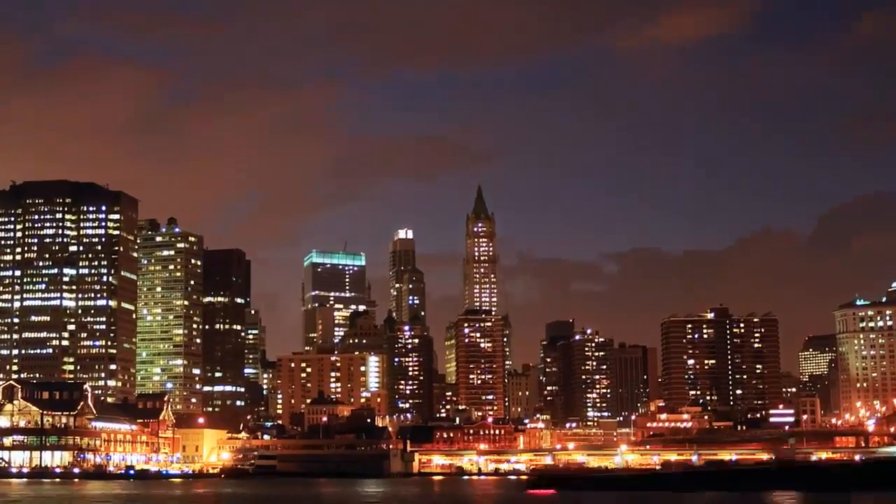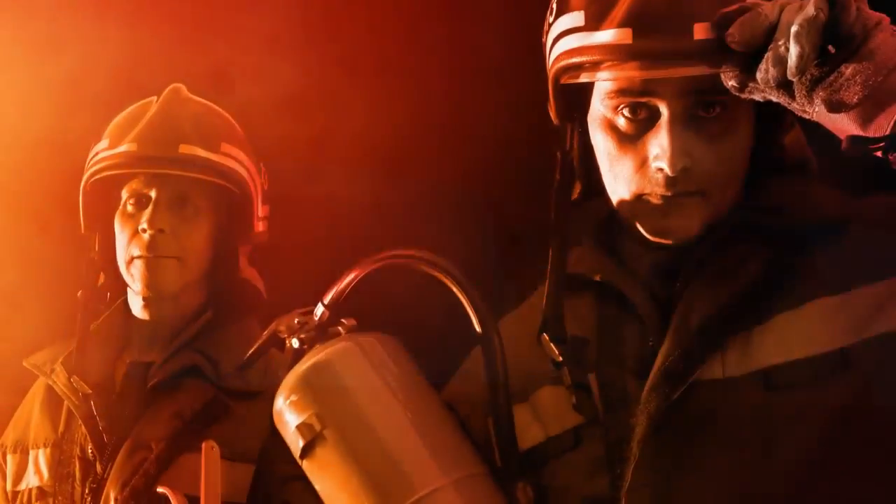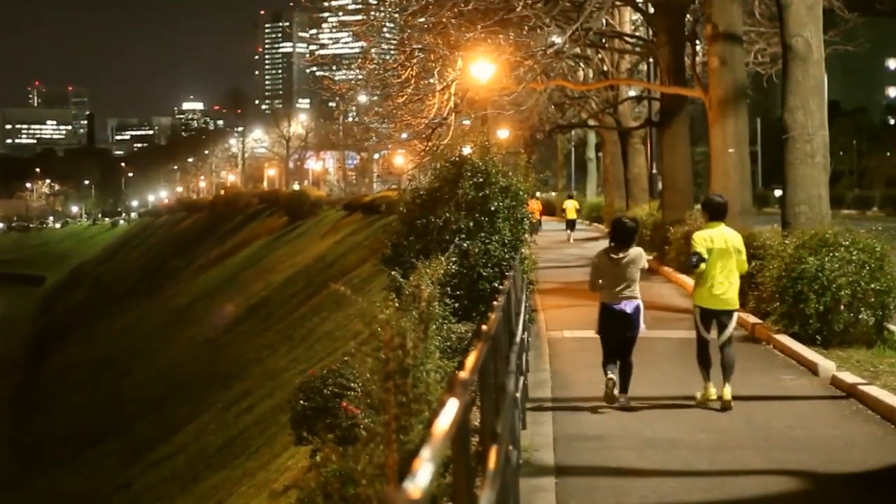Every night, when the sun goes down, millions of people become potential victims of low-visibility accidents. Urban living demands 24-hour services, and for many of us, working or even exercising at night simply isn't an option.